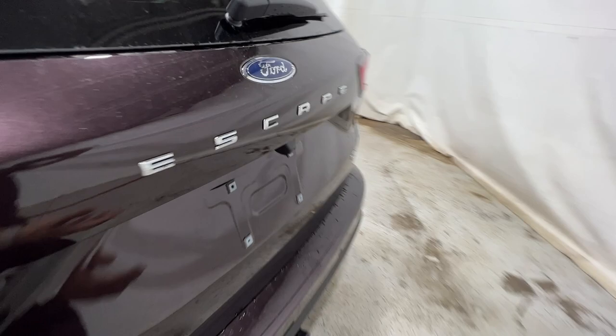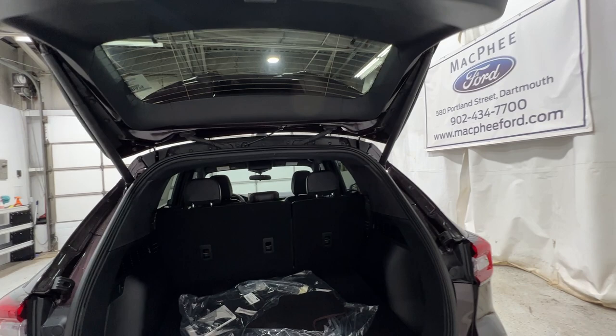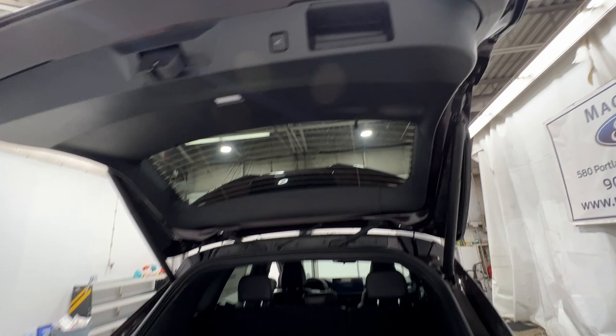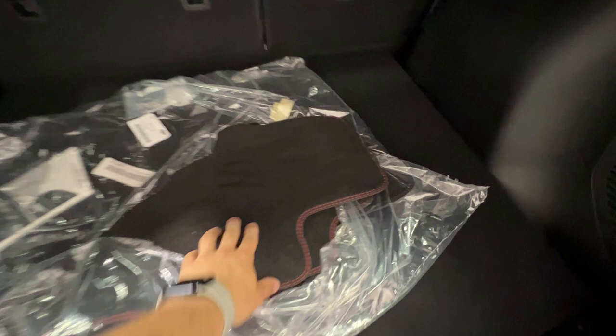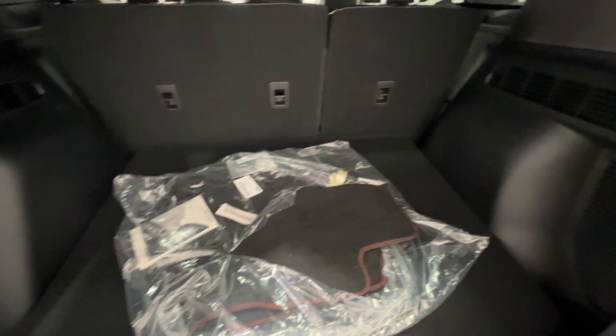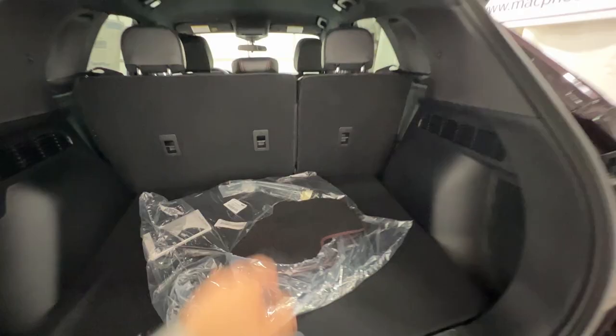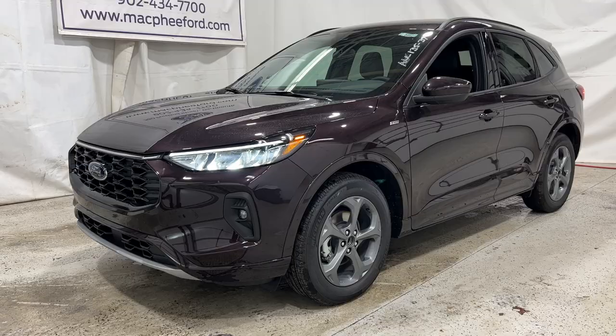The trunk is power-operated and opens automatically. It also has programmable height, so if you have a height restriction in your garage or parking structure, you can set where it stops. Back here you'll find carpeted floor mats with red stitching around the border, a 12-volt connector, hooks and tie-down points, and a spare tire underneath. The rear seats also fold down.